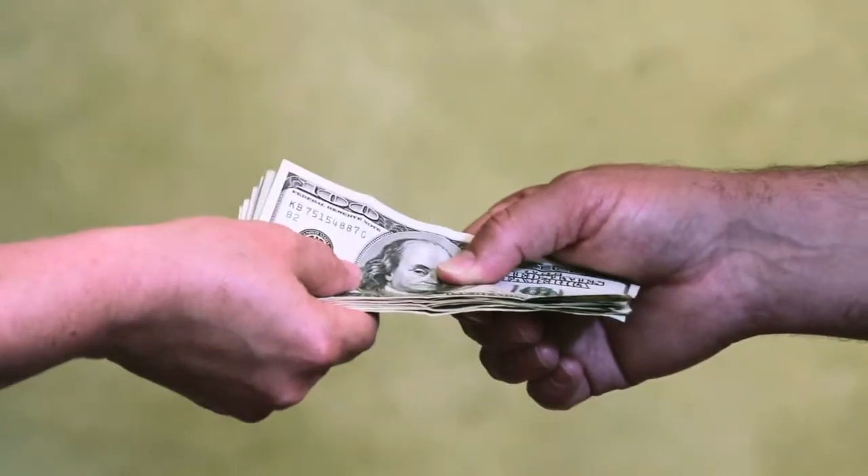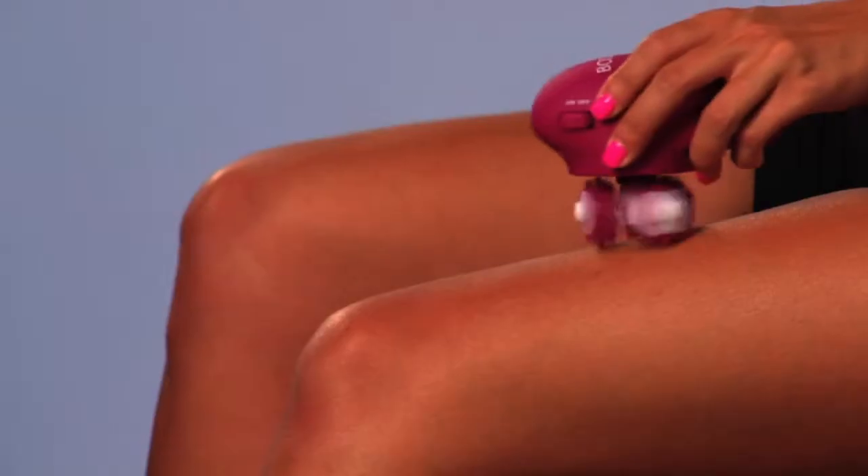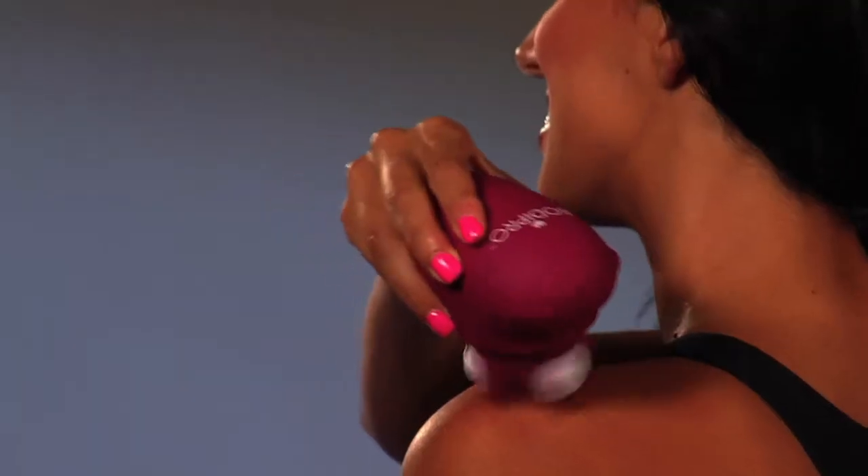It's just wonderful. Anyone can use it at any age. Don't spend over $100 on a one-hour massage. Get the portable BodyPro for relief anytime, anywhere.